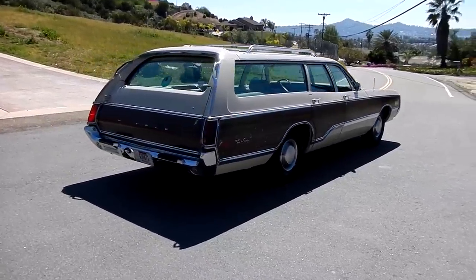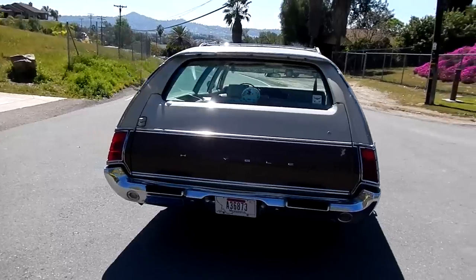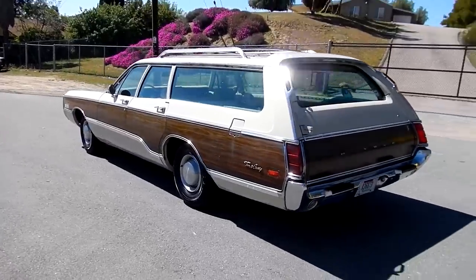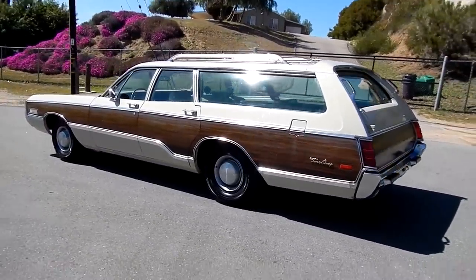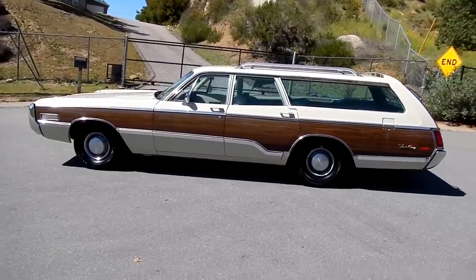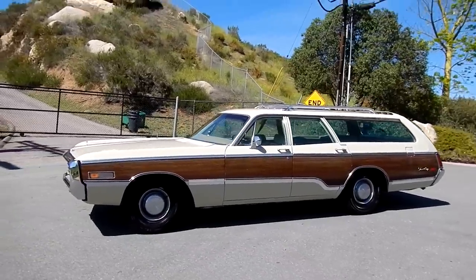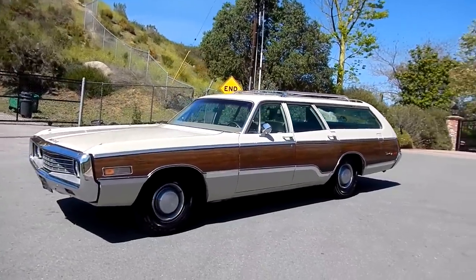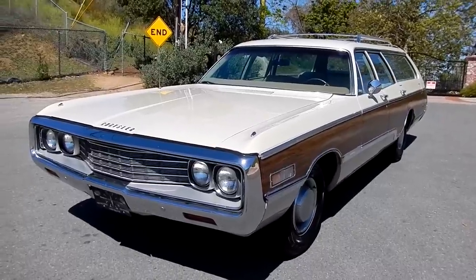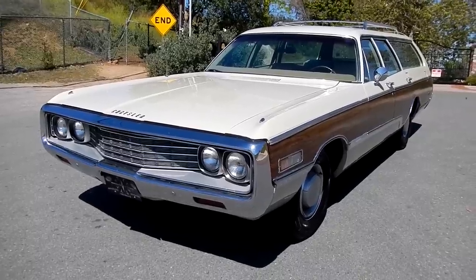I called up and talked to the grandson and he didn't think the odometer had turned over. One question I have a hard time asking when I find info and can call and talk to the original owner's family is whether they're still with us — I kind of picked up that maybe they weren't, but I wasn't sure. I'll tell you this: the man deserves a trophy for keeping this car nice. You're not going to find a nicer 1970 — or any year — Chrysler Town and Country woody in this condition that runs and drives. Wait till you see the interior and underneath.